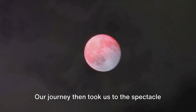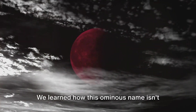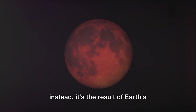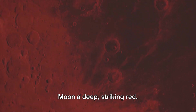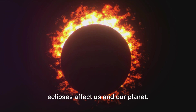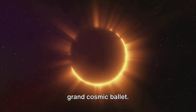Our journey then took us to the spectacle of the blood moon. We learned how this ominous name isn't tied to any supernatural law, but instead it's the result of earth's atmosphere bending sunlight, painting the moon a deep, striking red. And finally, we discussed how these lunar eclipses affect us and our planet, suggesting that we're all part of this grand cosmic ballet.